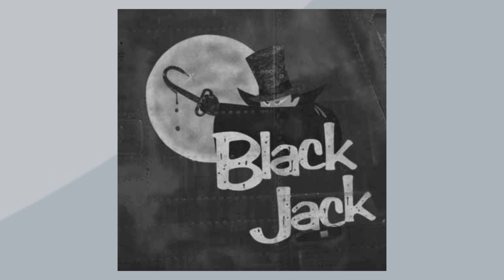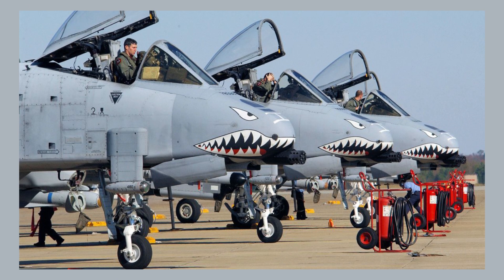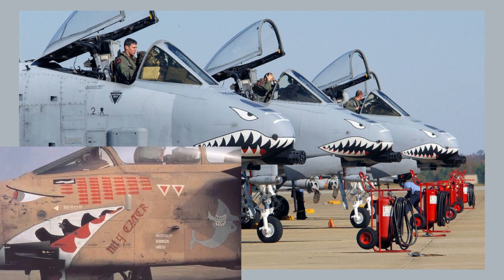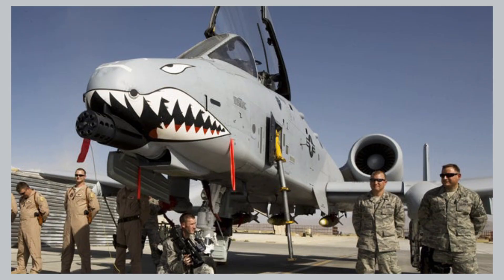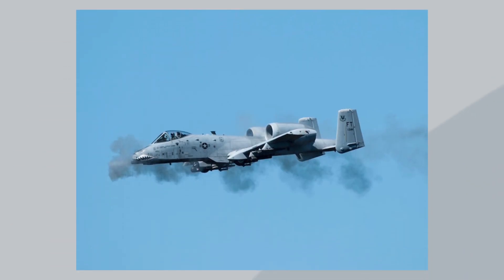Of course, how can you talk about nose art without mentioning the hog? The A-10 Warthog keeps the jaw motif alive. We did see some jaws in the last episode, with all the designs choosing to wrap underneath the aircraft. But the Warthogs of the 23rd Fighter Group go with a more traditional approach, putting the jaws at the front of the aircraft. The hog doesn't really need jaws to look menacing — the 30mm Gatling gun is more than menacing enough — but the jaws really do add a lot to the aircraft.